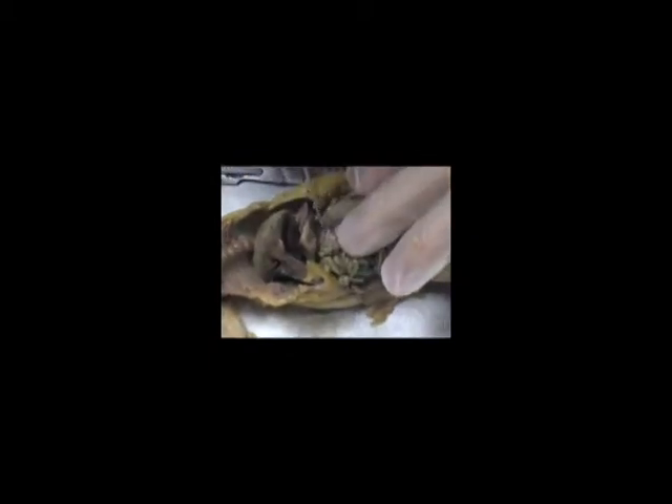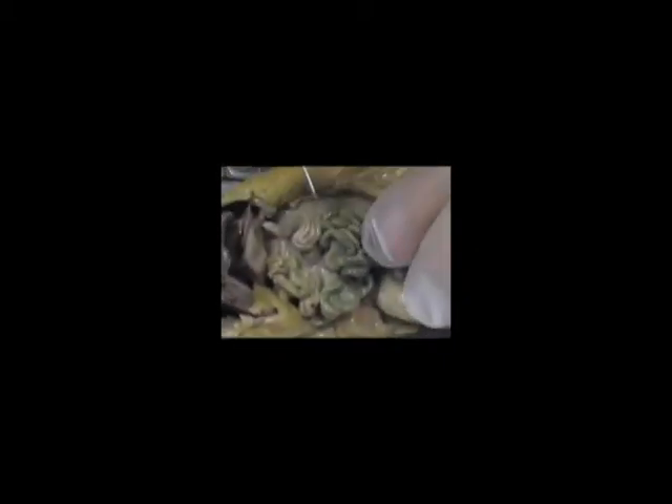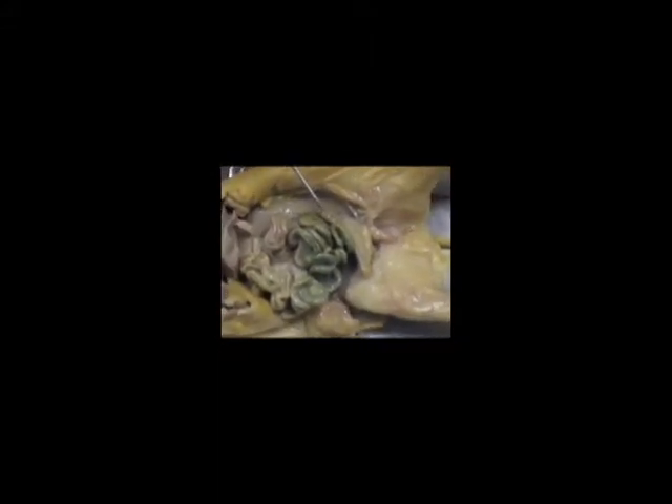Once we get a little bit deeper, we have the pancreas right here, which produces insulin for the body. And then we have the kidneys. We have the small intestine — the lighter colored one is the small intestine — it filters out all the nutrients, 90% of the nutrients. And then we go down to the large intestine, the one that looks a little more green — it filters out 90% of the water.